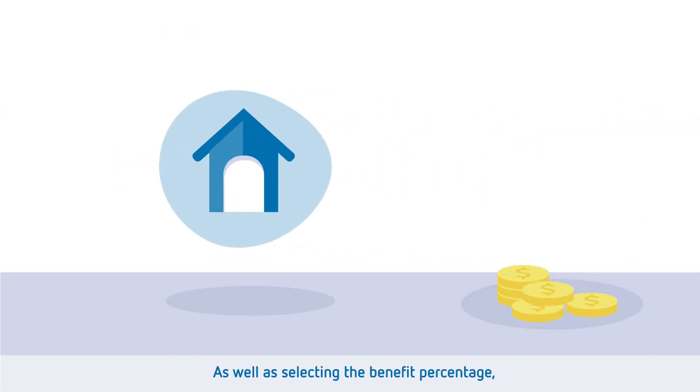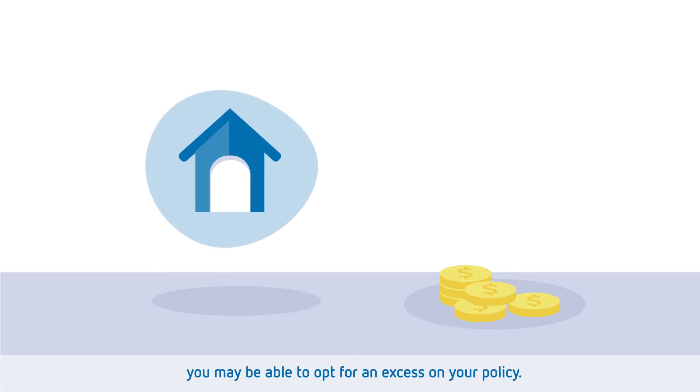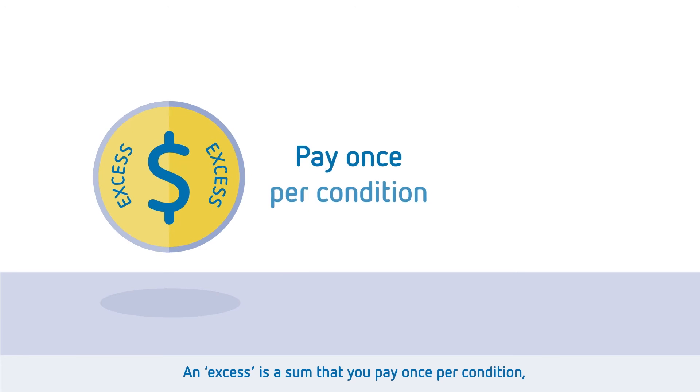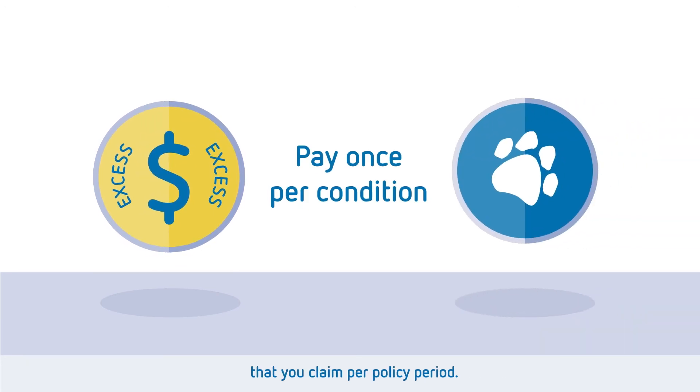As well as selecting the benefit percentage, you may be able to opt for an excess on your policy. A typical excess usually ranges from $50 to $200. An excess is a sum that you pay once per condition that you claim per policy period.